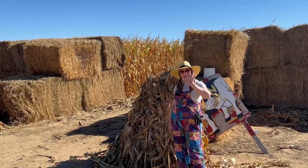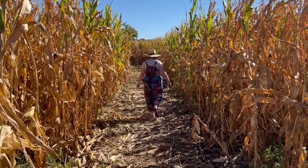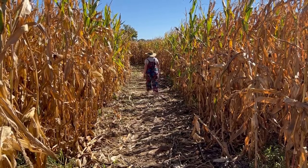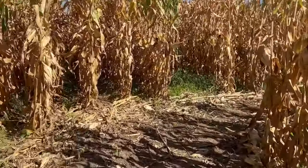Let's start in the corn maze. Have you ever seen a cornfield? Look at how tall these corn plants are. We're walking through the paths that have been cut in the field, trying to find our way back to the entrance. Because the corn is so tall, we can't see over it to know how to get out. We just have to make our best guess at each fork or turn.